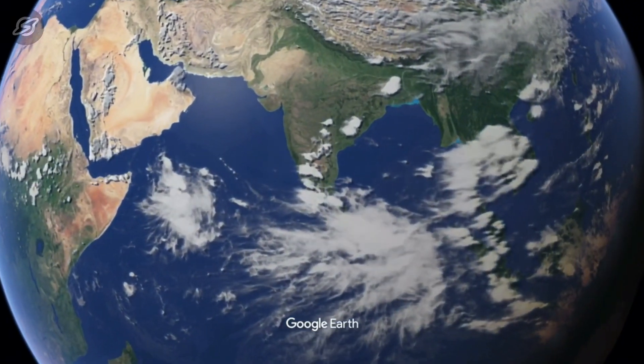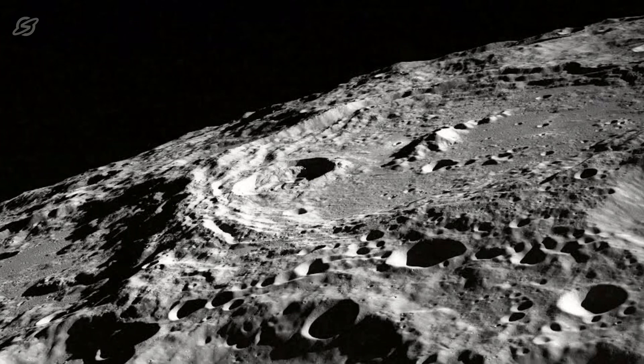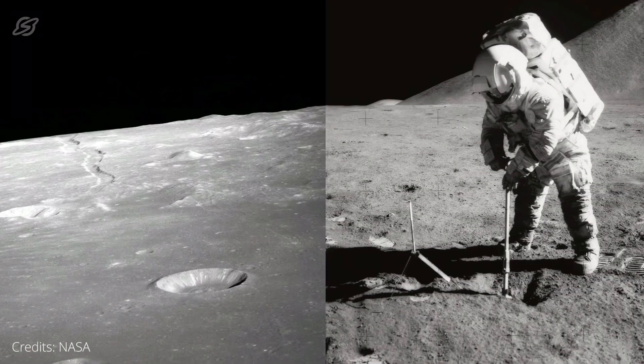These rocks were chosen as they had similar properties to the anorthosite rocks found on the moon's highlands. Reports state that ISRO's lunar soil simulant almost matches the highland regolith samples from the Apollo mission.